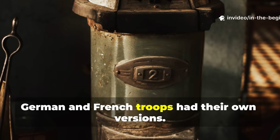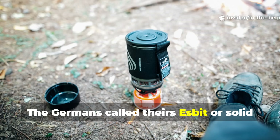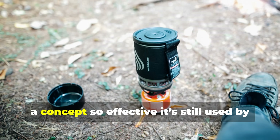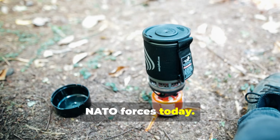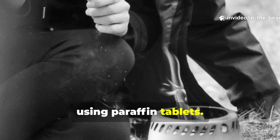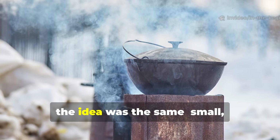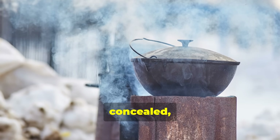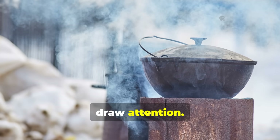German and French troops had their own versions. The Germans called theirs Esbit, or solid fuel stoves — a concept so effective it's still used by NATO forces today. The French developed a similar setup using paraffin tablets. Across all armies, the idea was the same: small, concealed, fuel-efficient heat that didn't smoke or draw attention.